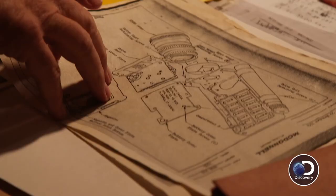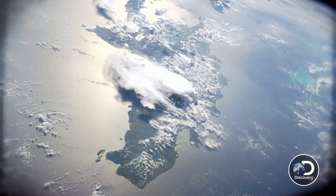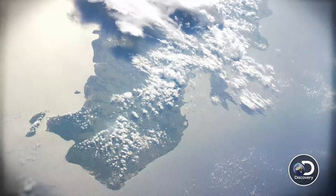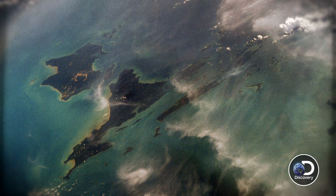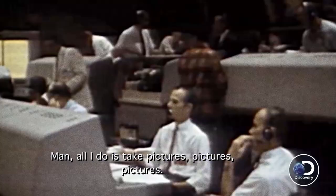Gordon told me that when he was scanning the globe, he was clicking away automatically. Photos were going off every second. So he had literally thousands and thousands of photographs. And all I do is take pictures. I'm up to 5,245 now.